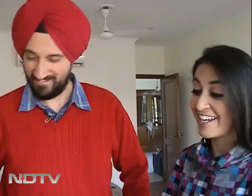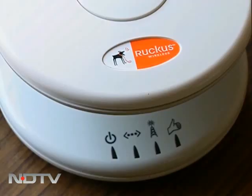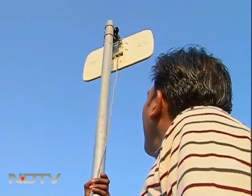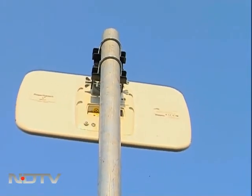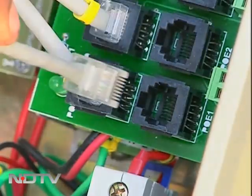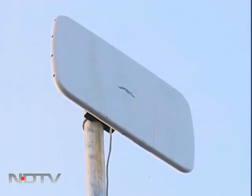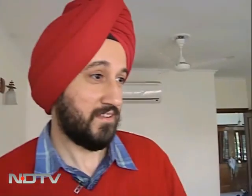Installation was simple — just plug it in and it starts working. The device has an interesting shape and was up and running in no time. Interestingly, Tekona doesn't need to visit every customer's house because once it's installed in one location, the entire lane likely gets the Tekona signal. Now it's time to test it across the various levels of the house.